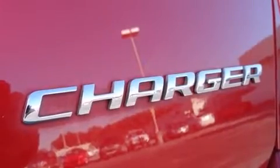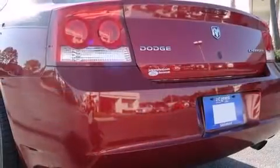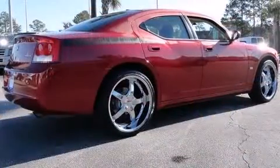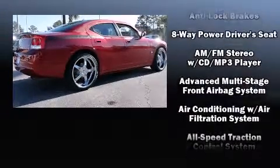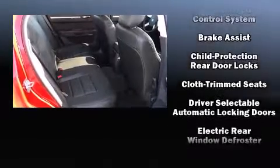Convenience features include delay-off headlights, front and rear reading lights, heated door mirrors, and more. Audio features include a CD player with MP3 capability and four well-positioned speakers.